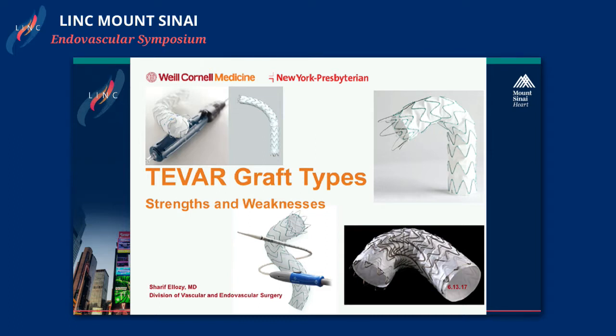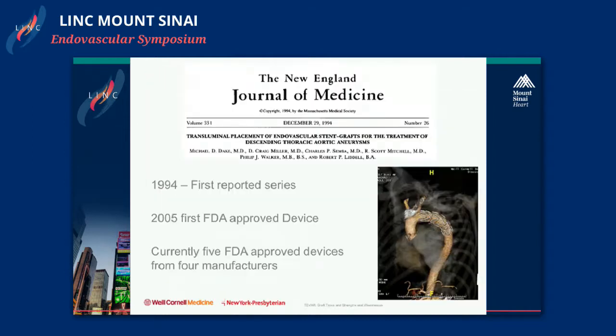This will hopefully be the least data-driven talk of the afternoon, just because there aren't any good trials comparing the driven devices. I'm going to deliver my impressions of the currently FDA-approved devices.